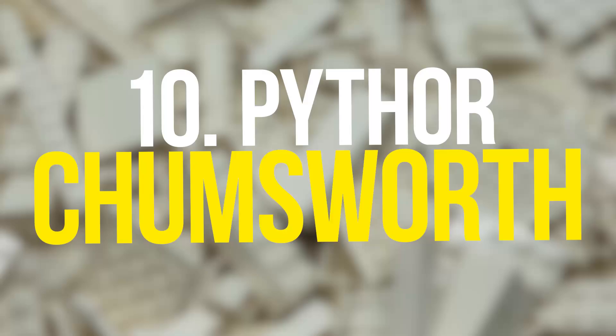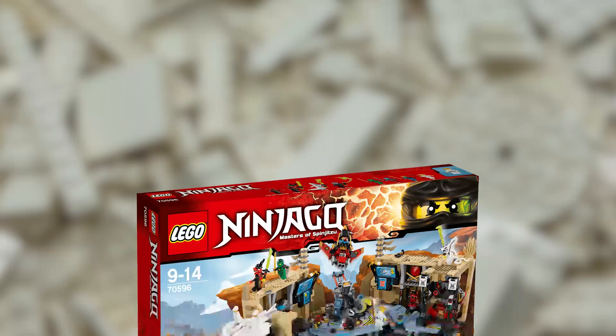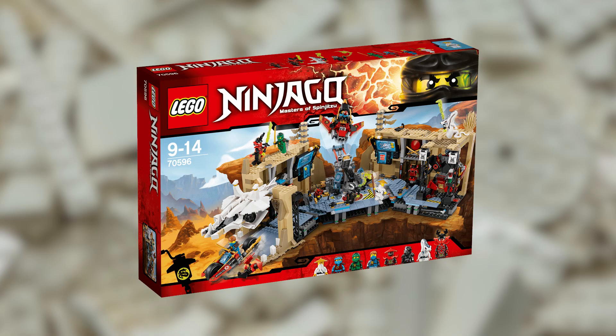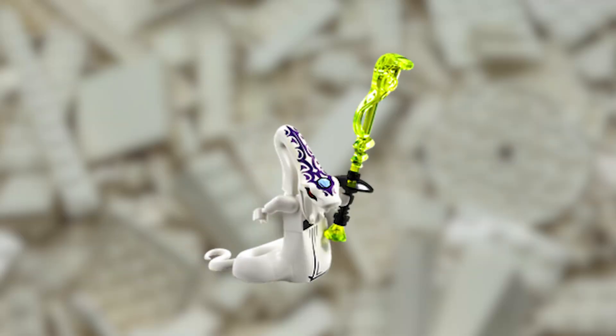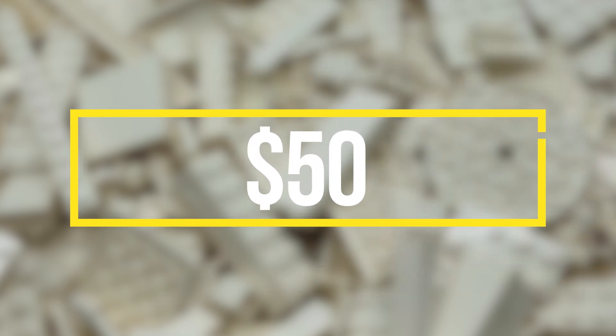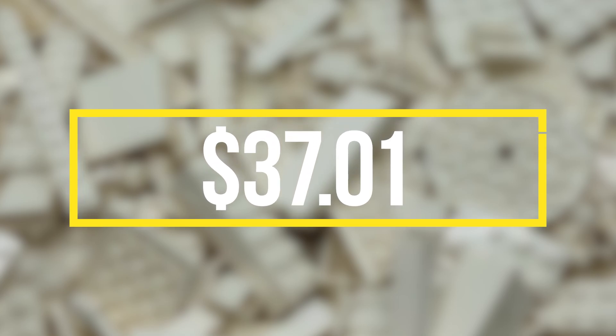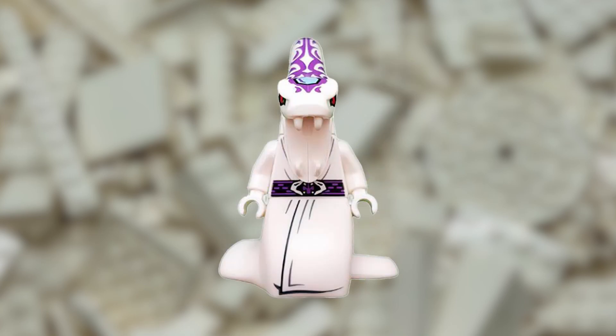At 10th place, we have the Pythor Chumsworth LEGO Ninjago minifigure released in 2016 as part of the LEGO Samurai X Cave Chaos set. Pythor is a recurring villain in the Ninjago series, and this minifigure is one of the best representations of the character in LEGO form. The minifigure has an estimated value of $50, though it is listed on BrickLink for $37.01. Its high price is due to its design, which accurately portrays the character from the series and includes a unique pattern printed on the head.